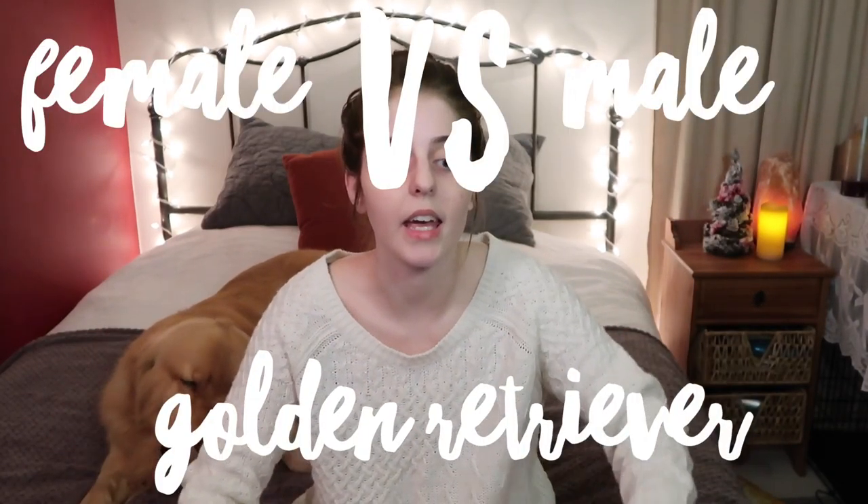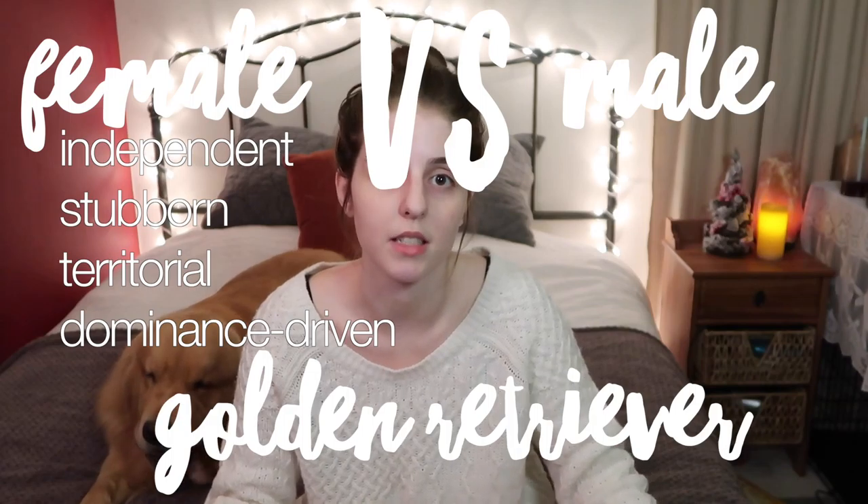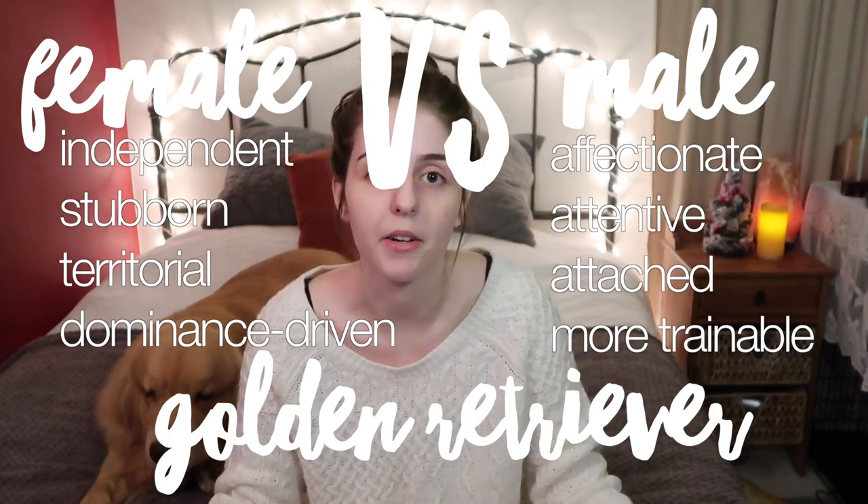Why did I choose a male Golden Retriever over a female? I had a female lab, and the only problem I had with her was that she was overly protective and possessive of me. I couldn't bring her to high-risk environments with a lot of distraction because I was afraid she would snap at someone, and a service animal cannot be aggressive — it's against the law. A service animal cannot be for protection. I did a lot of research and found that male Golden Retrievers are very docile and tolerant, and as you can see, I lucked out with this little guy.